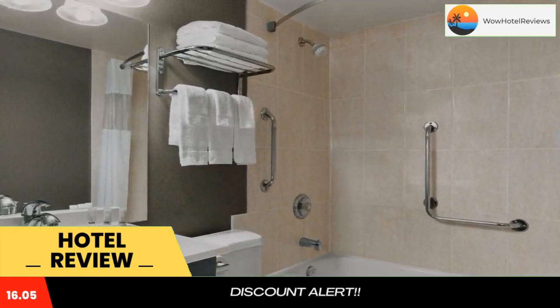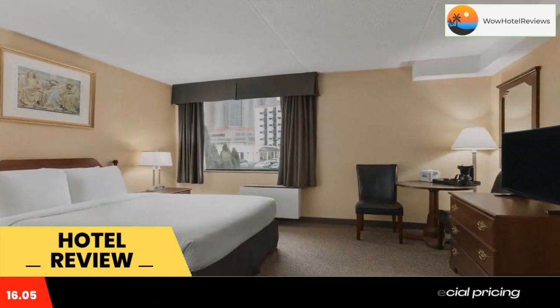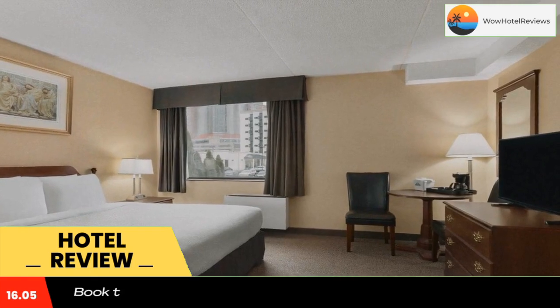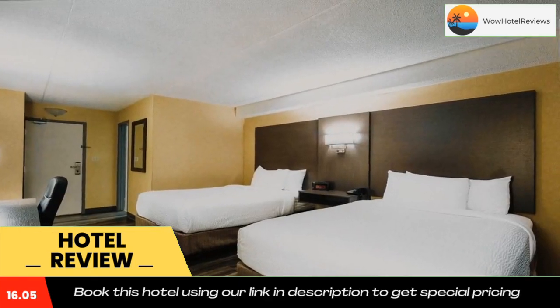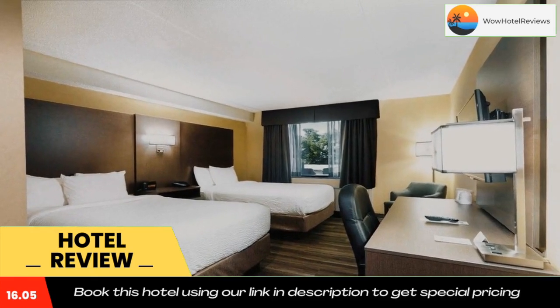Rainbow Bridge is 1.6 miles from the accommodation, while Journey Behind the Falls is a 19-minute walk from the property. The nearest airport is Niagara Falls International Airport, 6.8 miles from Days Inn by Wyndham Falls View.